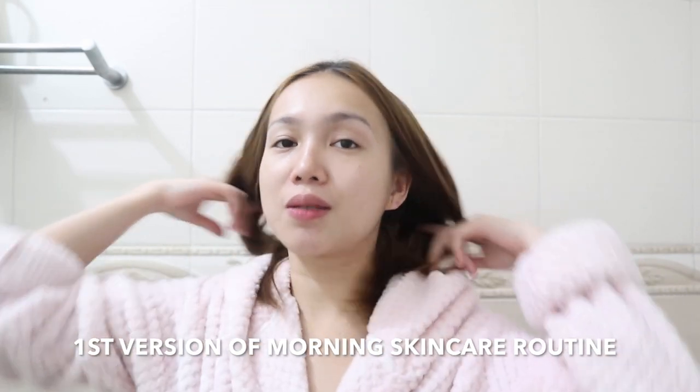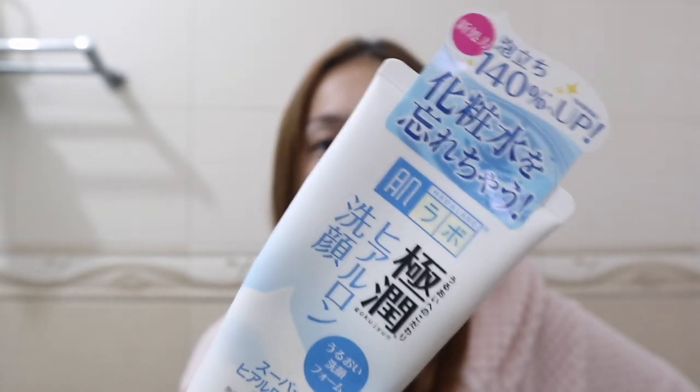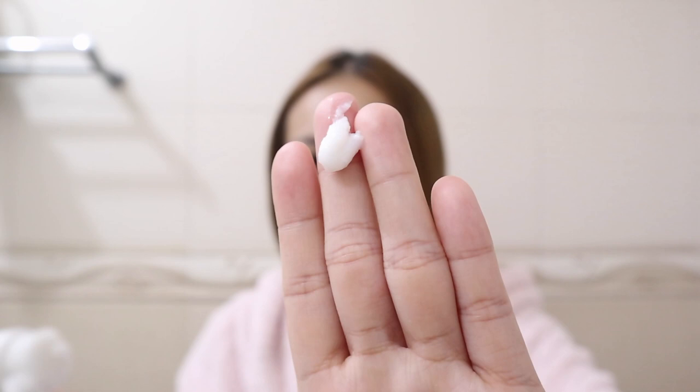Hi everyone, so this is the first routine, which is the morning routine. Let's start with washing my face. The product I'll be using is this one from Hadalabo. I bought this in Narita, Japan - it will be linked down below. I believe Watson's also carries Hadalabo products. I really like this one because when you apply it on your skin, it feels like when you use Dove - that silky, smooth, moisturized feeling. If you want something to cleanse makeup, this won't do the trick; it's more about moisturizing.